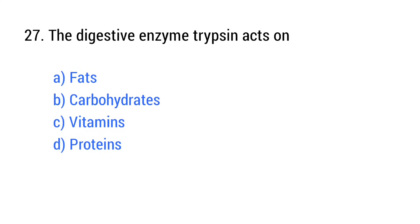Question number 27. The digestive enzyme trypsin acts on? The right answer is option D: Proteins.